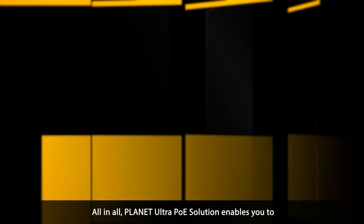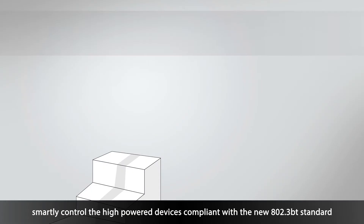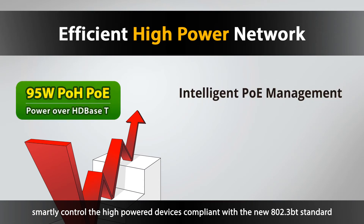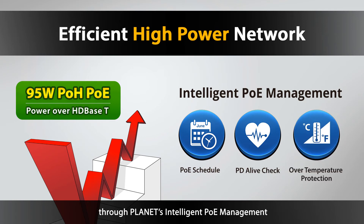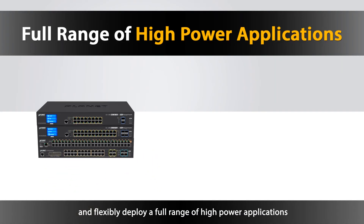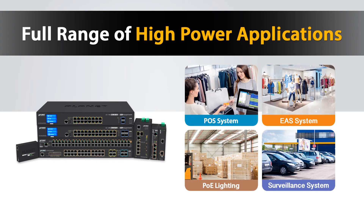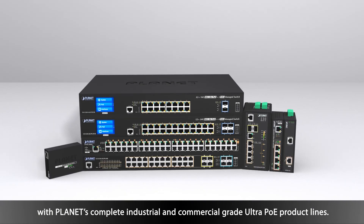All in all, Planet Ultra PoE solution enables you to smartly control the high powered devices compliant with the new 802.3BT standard through Planet's intelligent PoE management, and flexibly deploy a full range of high power applications with Planet's complete industrial and commercial grade Ultra PoE product lines.